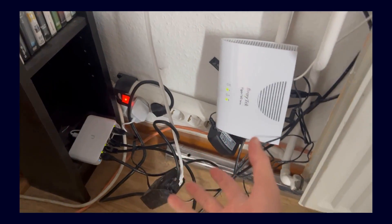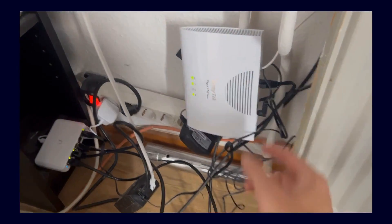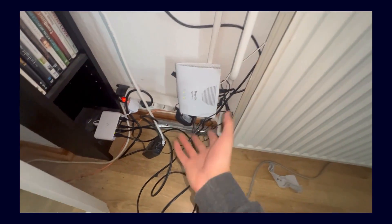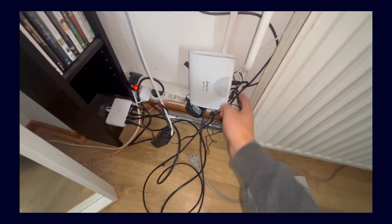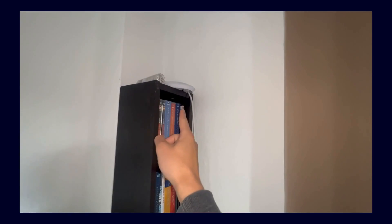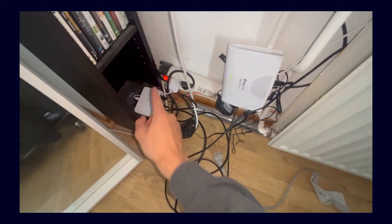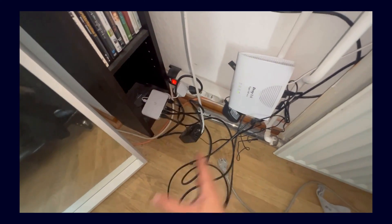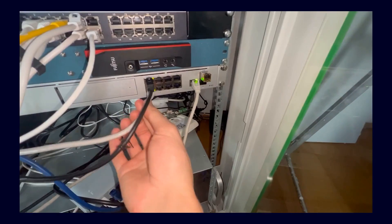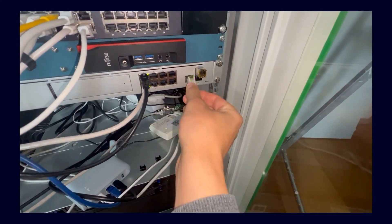I've connected the switch already. Here you can see the modem already connected — basically the DSL comes in here. It arrives behind the cabinet and goes in here. Then we have the network cable from the modem, which was already pre-configured so I didn't change anything. It connects into the Flex Mini, from which a cable for PoE also goes out up to the access point, which I have not finished installing yet. Additionally a cable goes to the office and another one to the television. On the other side, the cable comes out of the socket, goes into the switch, and from there connects everything.